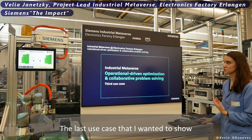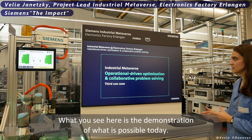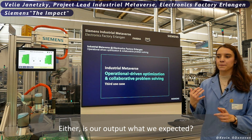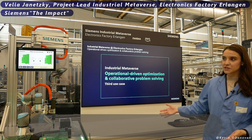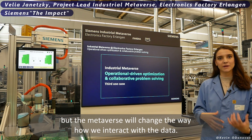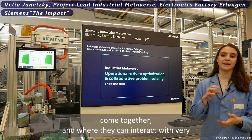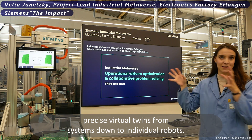The last use case is our operational collaborative problem solving. What you see here is a demonstration of what is possible today. Every day running our factories, we have to answer questions about output, quality, and energy usage. The digitalization and IoT connectivity we have here makes that data available, but the metaverse will change how we interact with it — providing a central virtual place where all that data comes together, where experts across a factory network can interact with precise virtual twins from systems down to individual robots.